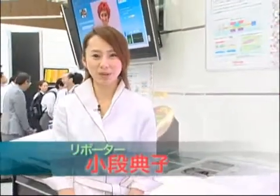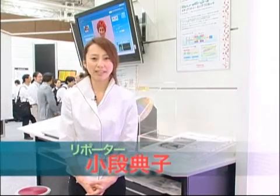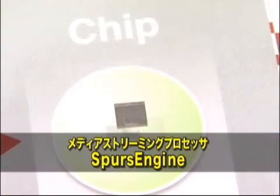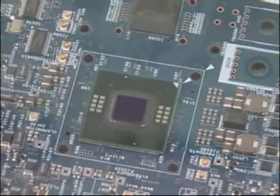Here is the Toshiba Semiconductor Company booth at CTEK Japan 2007, showcasing the design architecture of Toshiba's Spurs Engine. What is Spurs Engine? It's a new image processing device that Toshiba refers to as a stream processor.